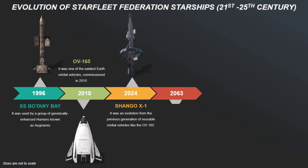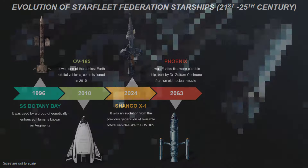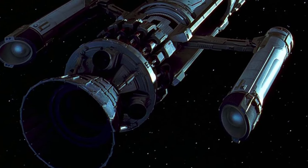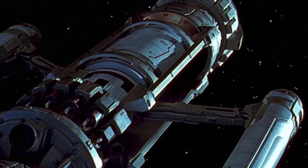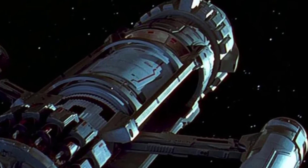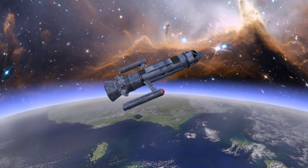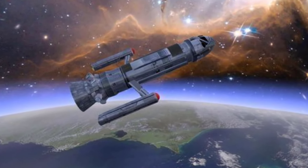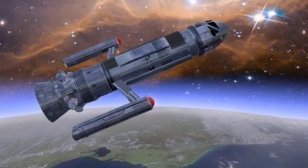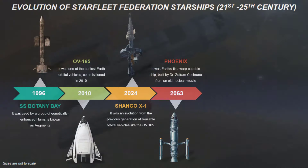Now we come to First Contact. The Phoenix, launched in 2063, was humanity's first warp-capable ship, built by Dr. Zefram Cochrane from an old nuclear missile. It is a small, jury-rigged craft designed to test the feasibility of warp travel, featuring a basic missile-like fuselage with two warp nacelles that extended from the main body during flight. Despite its primitive technology, the Phoenix achieved warp 1, changing the course of humanity's history by drawing the attention of the Vulcans and leading to First Contact.